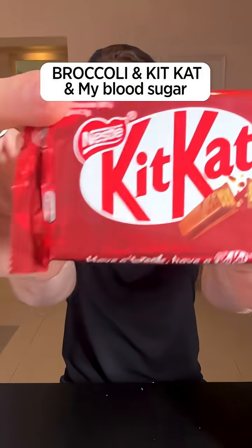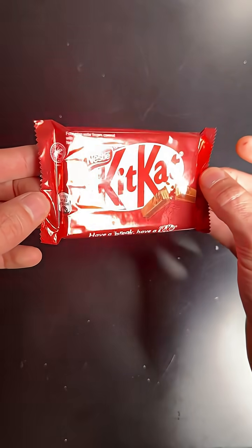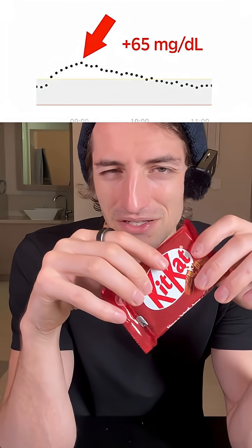Broccoli and KitKat. Let's see exactly what it does to my blood sugar. A few days ago, I ate a bar of KitKat like this, and this is the impact it had on my blood sugar — a pretty big spike.